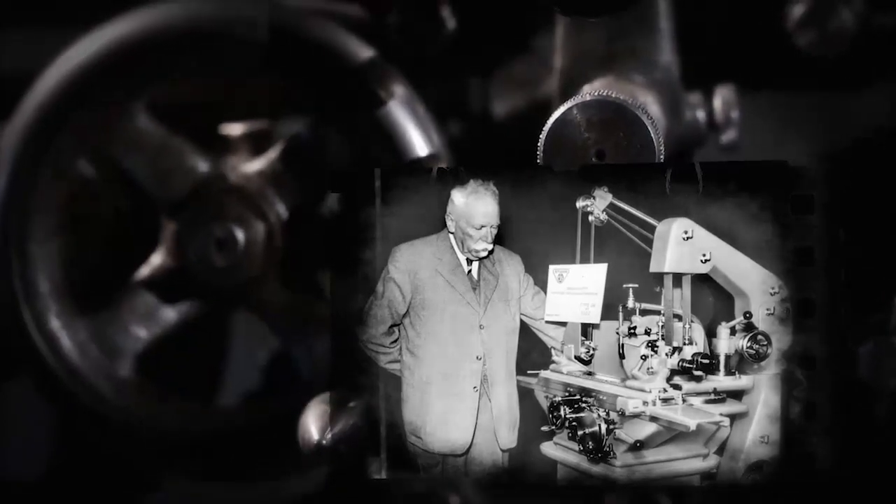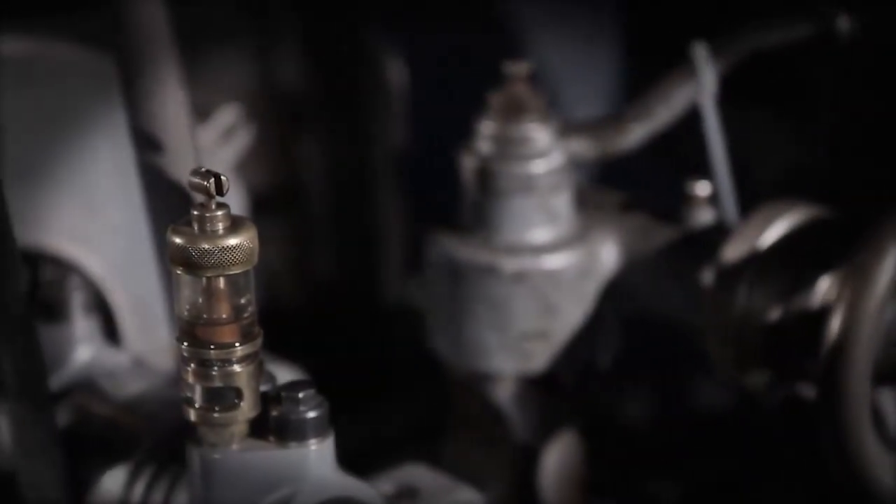Fritz Studer, inventor and mechanic, founded Fritz Studer AG in 1912. He developed a grinding machine which enabled him to grind so precisely that he achieved fame far beyond the Swiss borders.